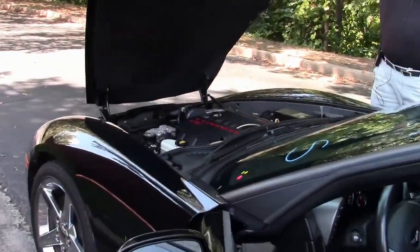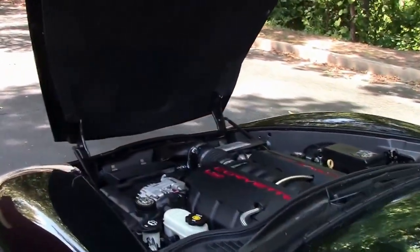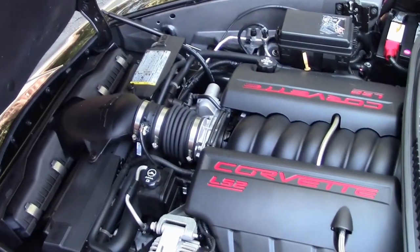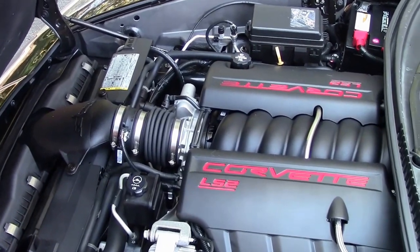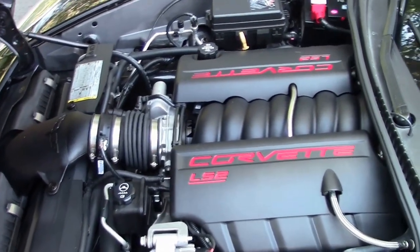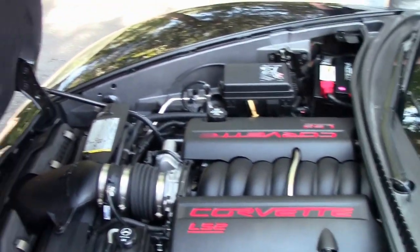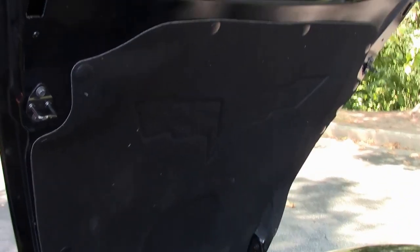Now going into the engine compartment. I'll give you an opportunity to look at the LS2 — 405 horsepower. Hood liner is in good condition. Just an out-and-out very nice car for 23,000 miles.